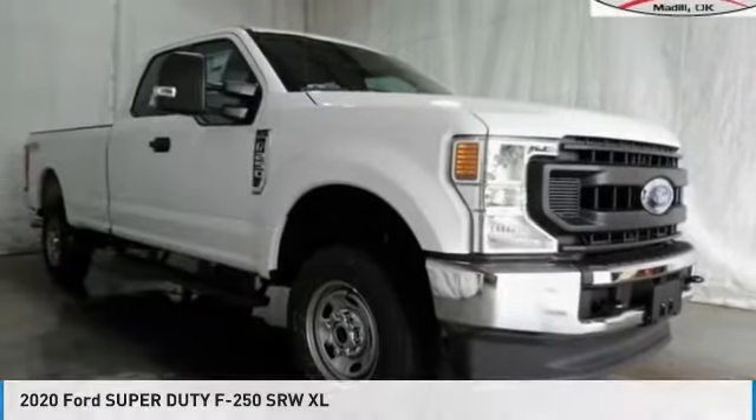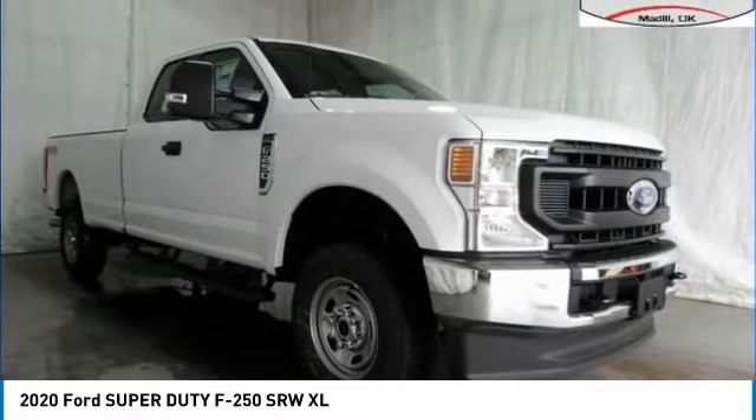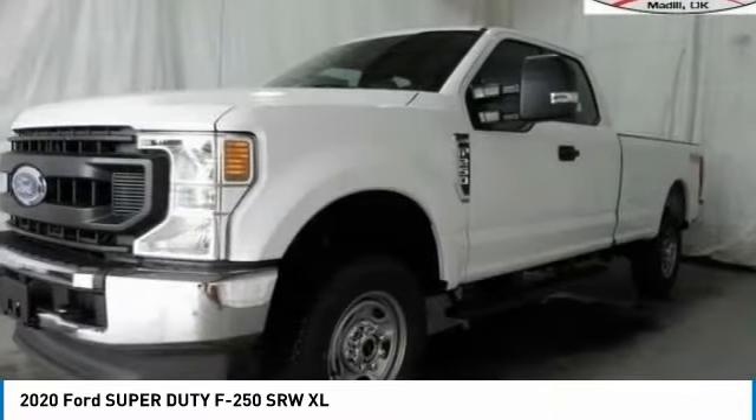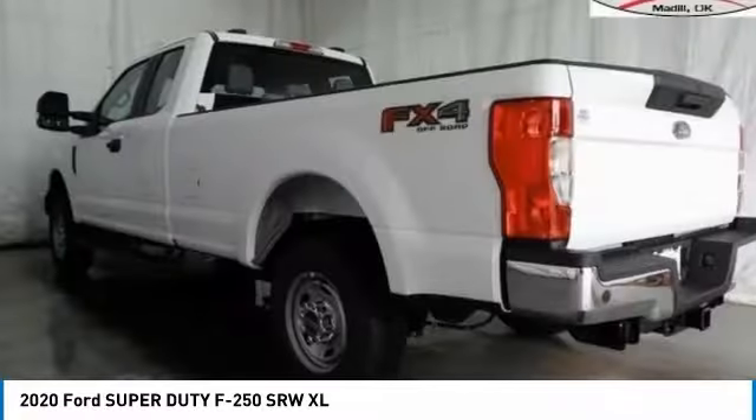Test Drive the 2020 F-250 Super Duty. Head-to-head fuel efficiency, head-to-head towing, head-to-head torque — Ford F-250 Super Duty.